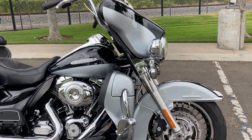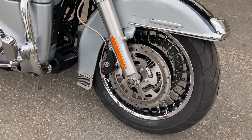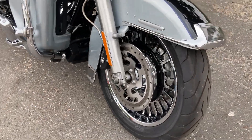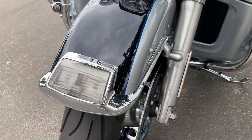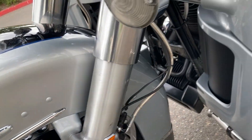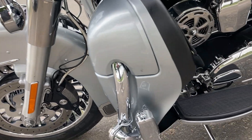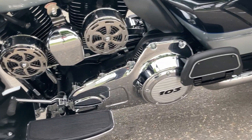There's a lot of chrome detailing on this bike. We have the dual disc braking in the front, and it also has ABS. We have engine guards with highway pegs, as well as rider and passenger floorboards.